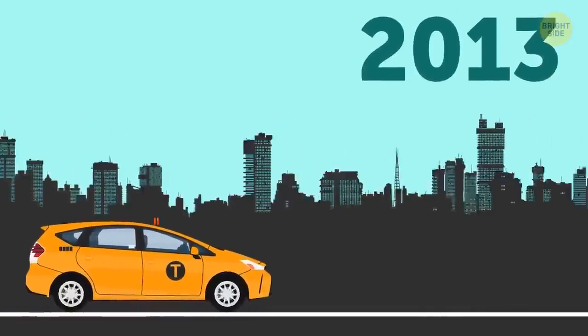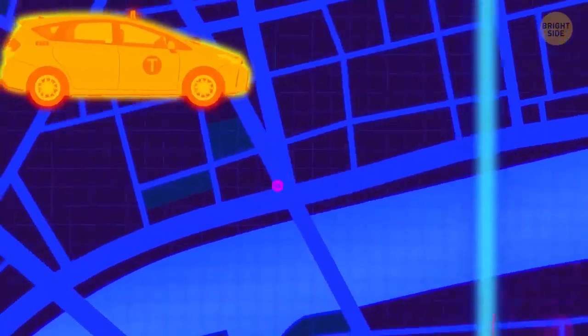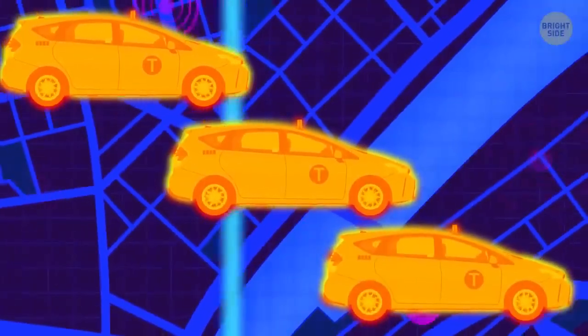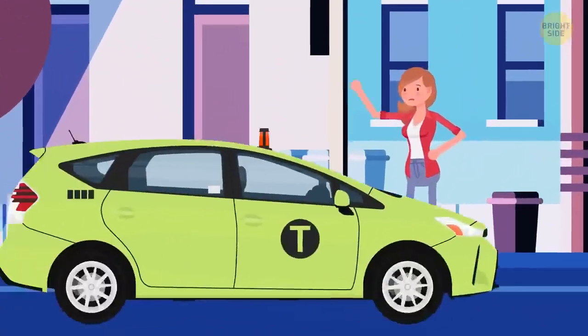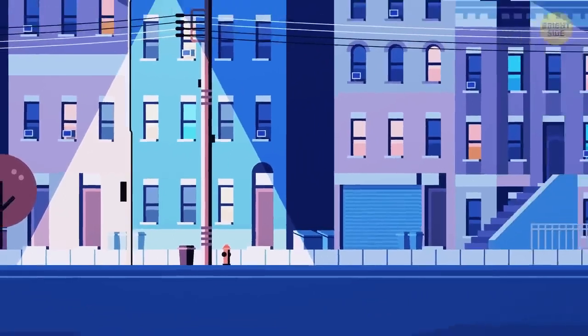In 2013, green painted cabs appeared in the city. Through GPS analysis, the Taxi Commission found that some areas in New York had limited access to taxis. So green vehicles called burro taxis picked up passengers from those left-out areas to fill in the gaps.